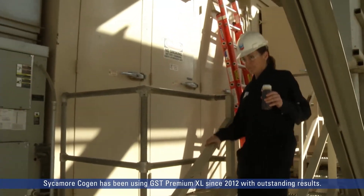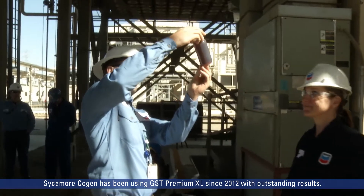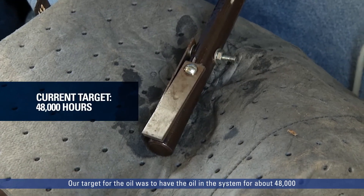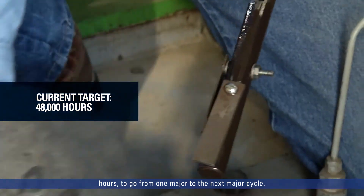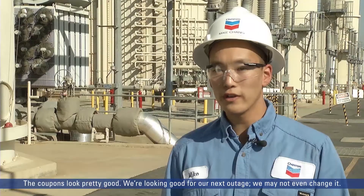Sycamore Cogen has been using GST Premium XL since 2012 with outstanding results. Back in 2012, our target for the oil was to have it in the system for about 48,000 hours — to go from one major inspection cycle to the next. The coupons look pretty good, and we're looking good for our next outage. We may not even change it.